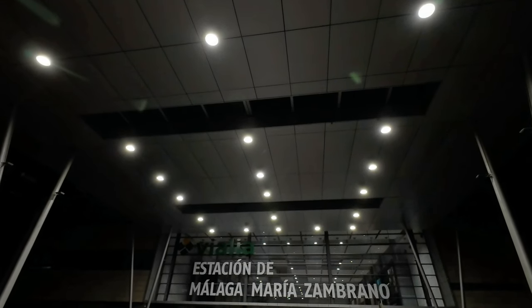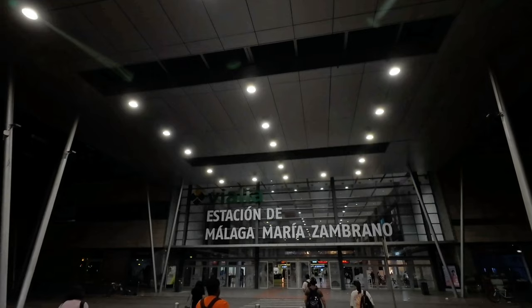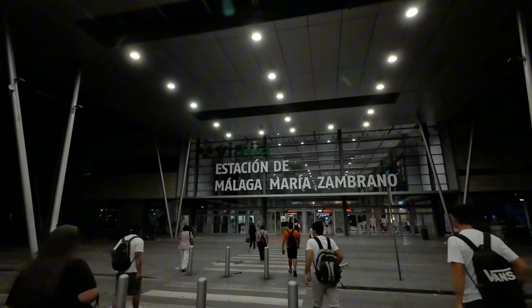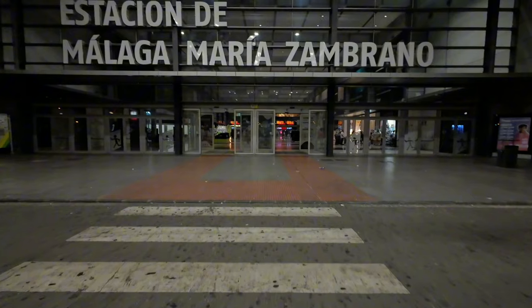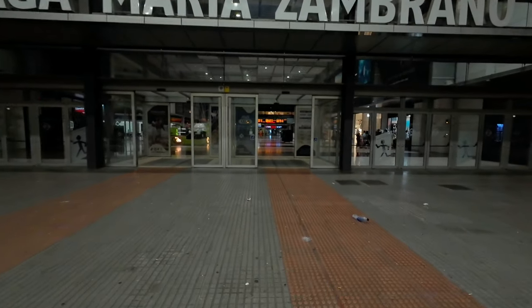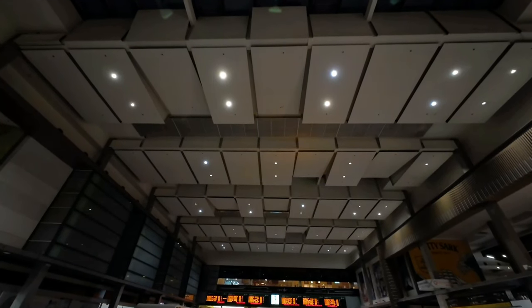Hola y bienvenidos a Málaga María Zambrano. Hi and welcome to a still half-asleep Málaga María Zambrano. I'm here today to show you Renfe's Class 102, nicknamed Pato — the Spanish for DAK — on a trip to Madrid Puerta de Atocha in Preferente class.